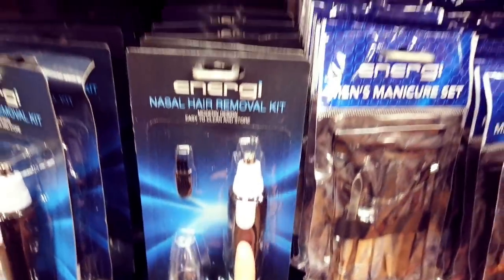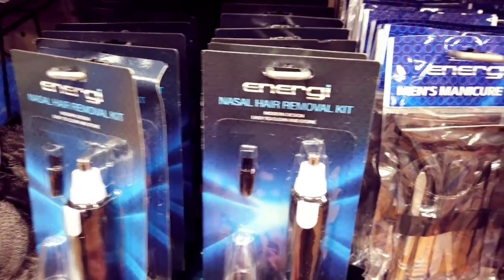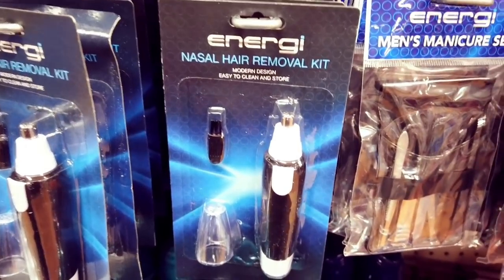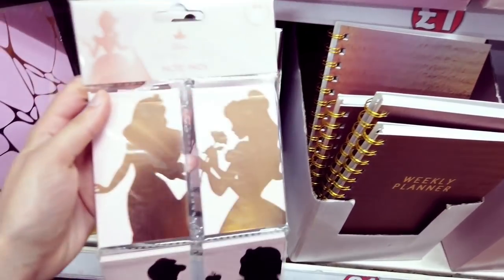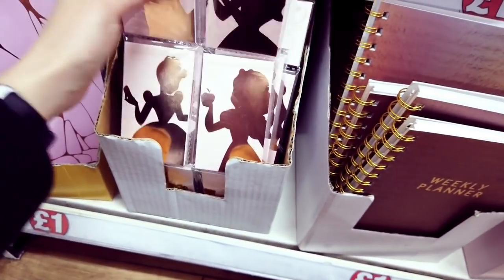By the way, we wouldn't recommend this kit here — it doesn't do very well. It kind of hung onto one of his nasal hairs — so painful! I've seen these and everyone's loving them: princess notepads — such a good bargain for a pound.